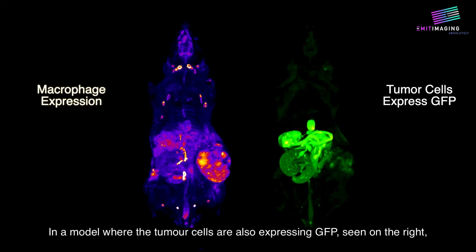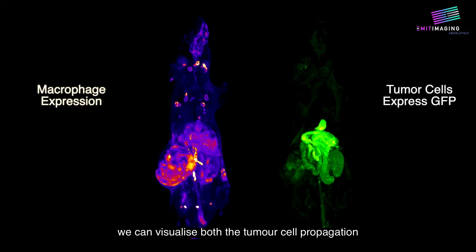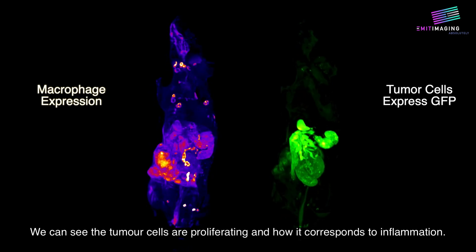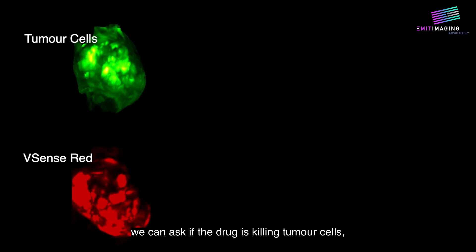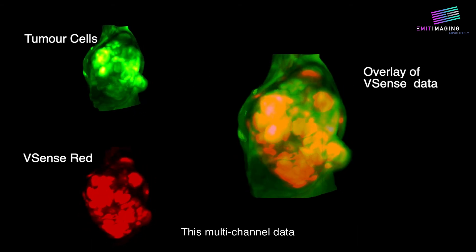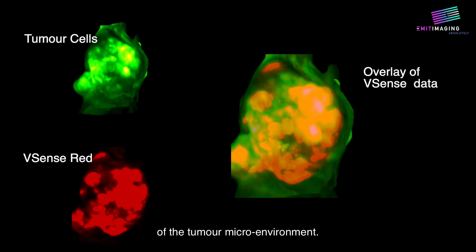In a model where the tumor cells are also expressing GFP, seen on the right, we can visualize both the tumor cell propagation and the macrophages, which is seen on the left. We can see the tumor cells are proliferating and how it corresponds to inflammation. If we zoom in on the tumor alone, we can ask if the drug is killing tumor cells or reducing cell proliferation, or if it's reducing inflammatory effects in the tumor. This multi-channel data gives us a much better view of the tumor microenvironment.